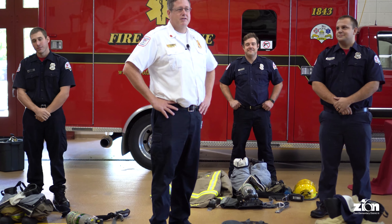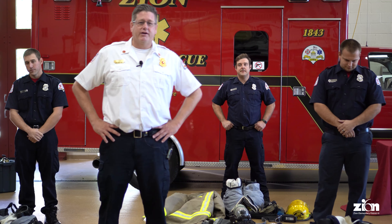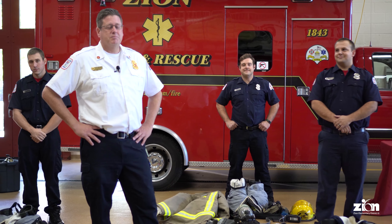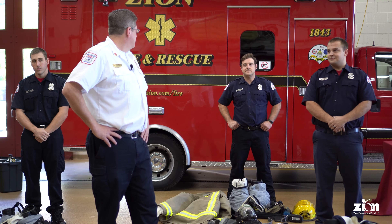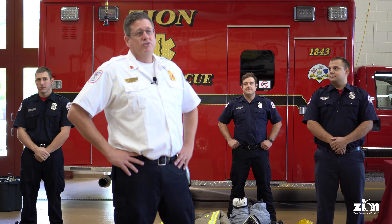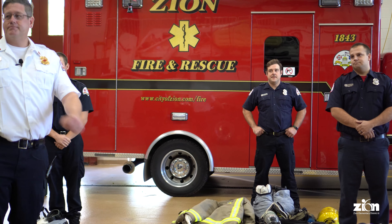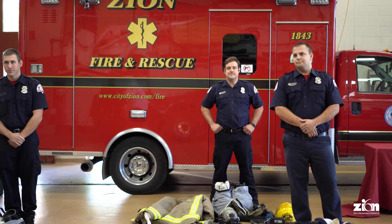Hi there, I'm Battalion Chief Campanella with the fire department. Today we're going to do a little competition amongst our firefighters to see who can put on all their gear the fastest. We have to be very timely when we put this on to save people and property. This is a drill we actually do once or twice a year to improve skills. I have Firefighter Stevanovic, Firefighter Pfeffer, and Firefighter Ritaka. Whenever you're ready — let's go!